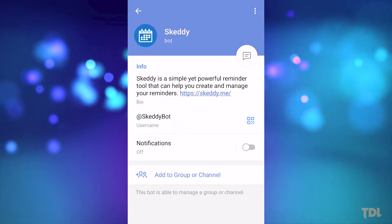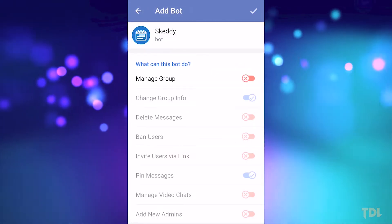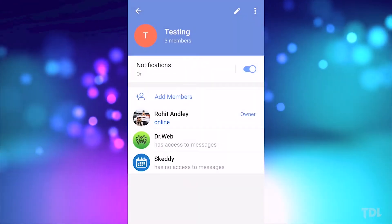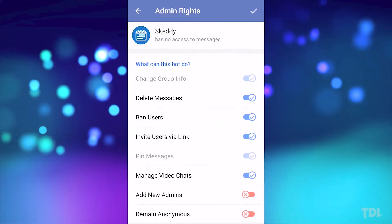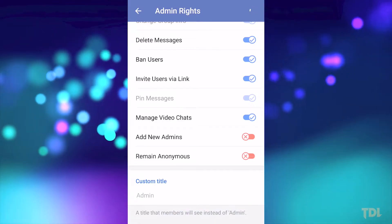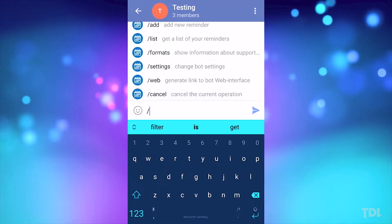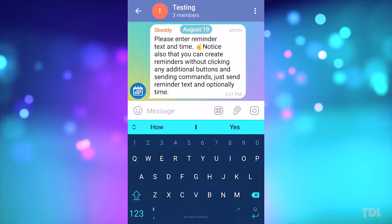This works for groups too. Open the profile and down below select 'Add to Group'. Once you've added it, give it admin rights of the group to make it work properly. If you need any help, type in slash and it will show you its options with a brief description.